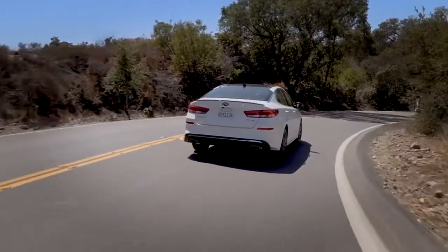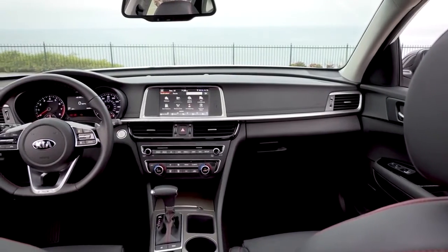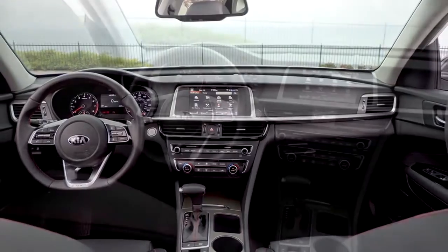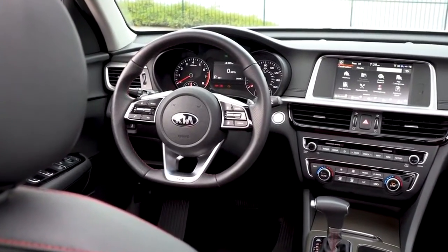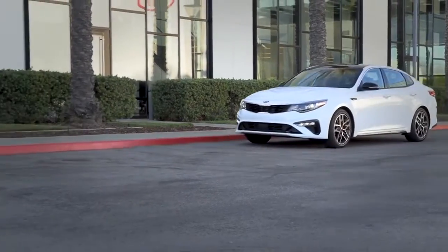A thrilling Optima driving experience begins before you start the engine. The moment you slide behind the wheel, you discover a quieter, more spacious cabin, loaded with the latest available amenities. There's more to be said when it comes to the Kia Optima. Stop by today.